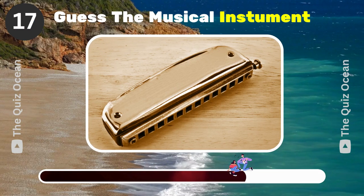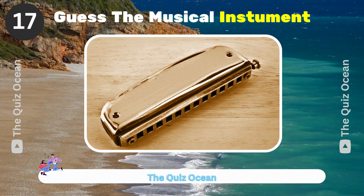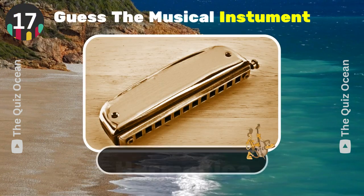A free-reed wind instrument used in a wide range of musical genres. What is it? Harmonica.